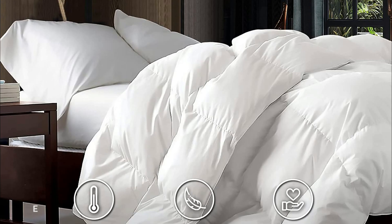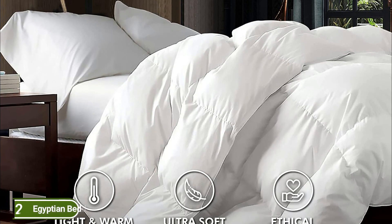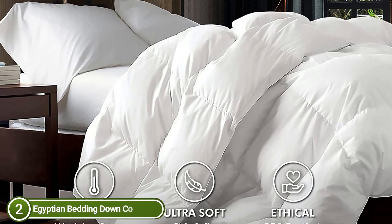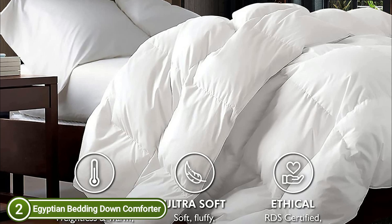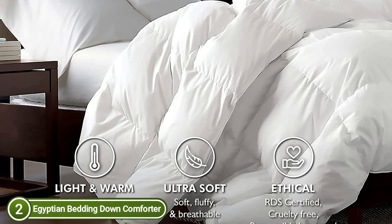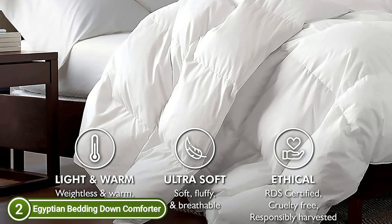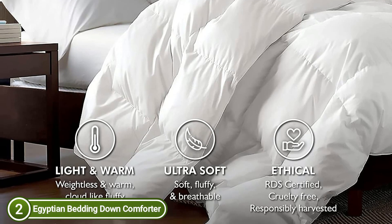Number 2 in our list is the Egyptian Bedding Down Comforter. This luxurious goose-down fiber comforter provides moderate warmth for all-year-round relaxation. Its unbeatable softness and bulkiness offer maximum luxury. Ideal for use in all seasons as a duvet insert or stand-alone comforter, it is filled with lofty, fluffy down fiber at 58 ounces fill weight, containing everything you require for an unforgettable night's rest.